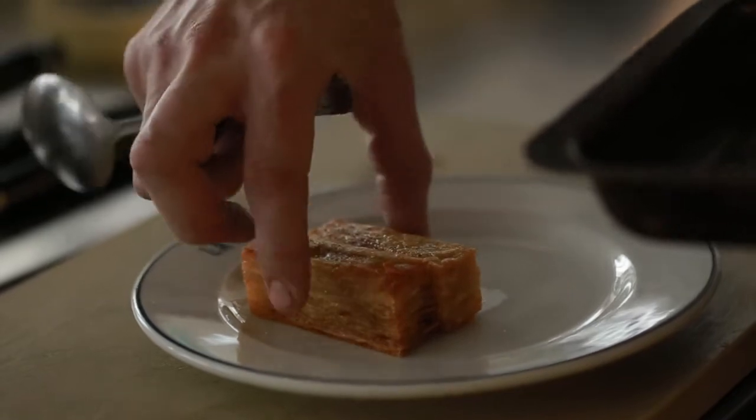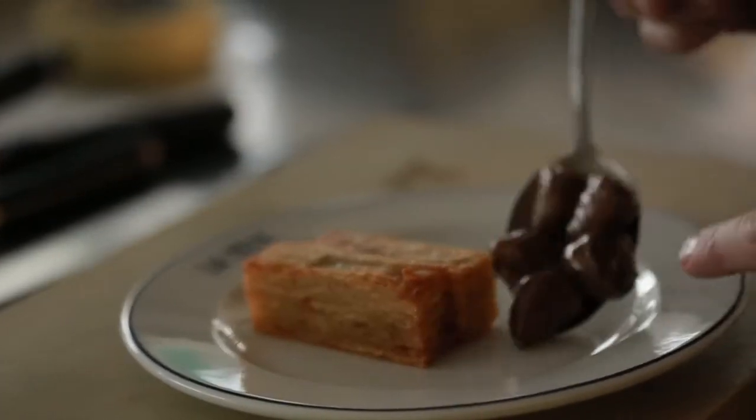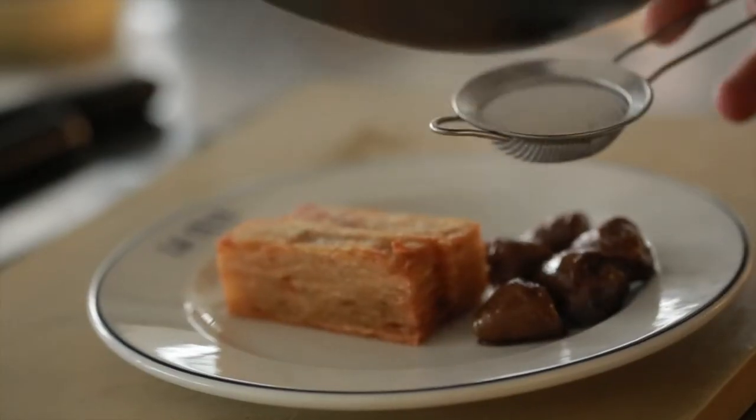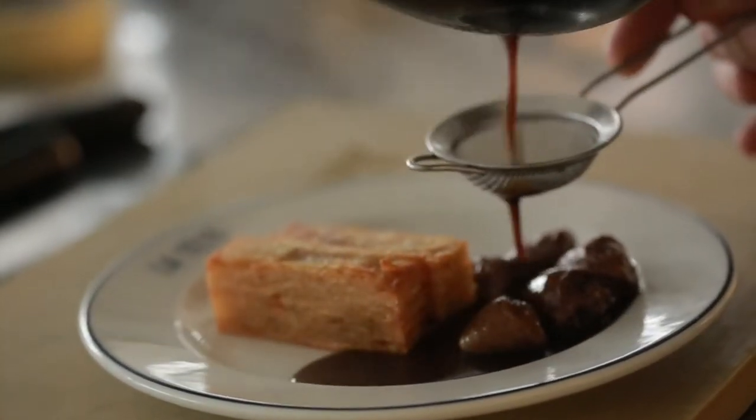The deviled chicken hearts are just slightly deviled in cayenne, mustard powder and finished with Worcester sauce and chicken stock, and that kind of rich richness of the heart and the delicateness of the potato really works well.